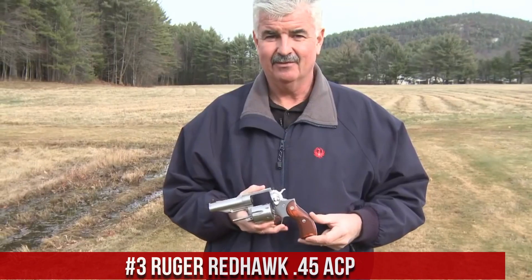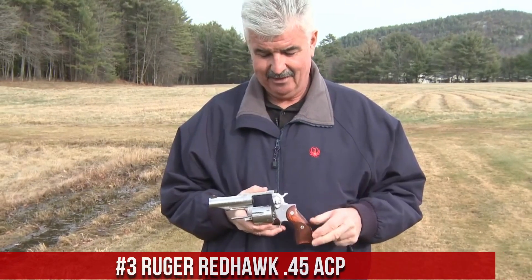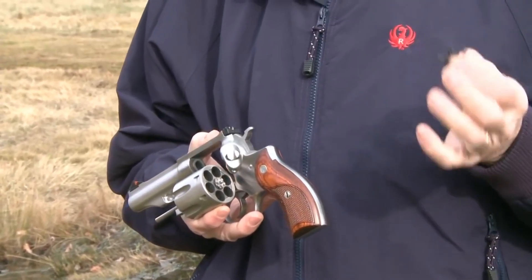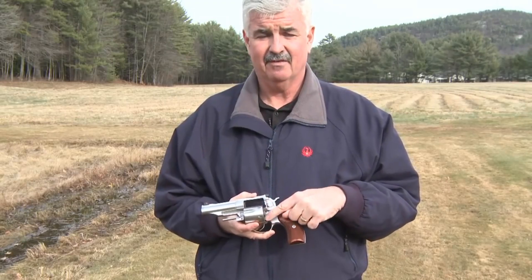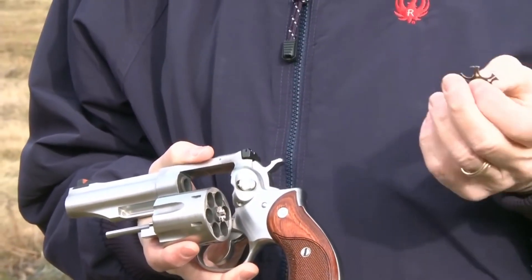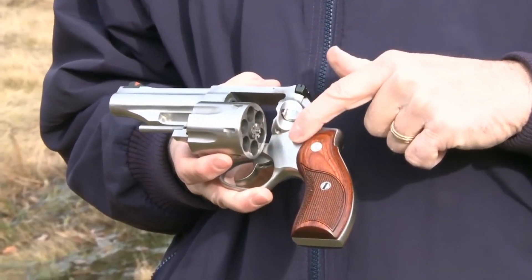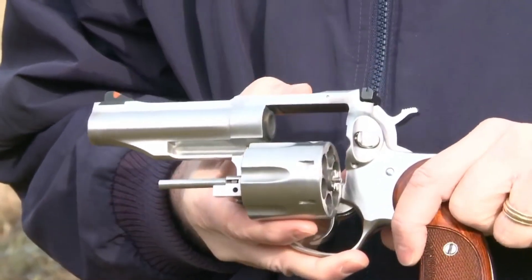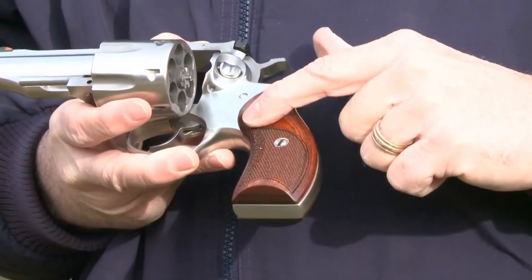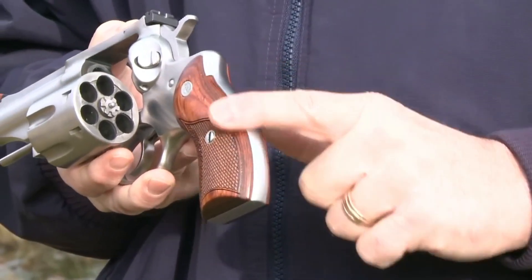Number 3: Ruger Redhawk 45 ACP. A rugged and powerful revolver that combines classic design with modern features. The Redhawk 45 ACP is built to withstand the toughest conditions while delivering uncompromising performance. This revolver features a robust stainless steel frame, providing durability and reliability. The .45 ACP chambering offers excellent stopping power. With adjustable sights and a smooth trigger pull, the Redhawk ensures precise and accurate shooting. Its ergonomic grip and recoil-absorbing design enhance comfort and control. Whether for self-defense or outdoor adventures, the Ruger Redhawk 45 ACP is a trusted companion that combines power, durability, and versatility.